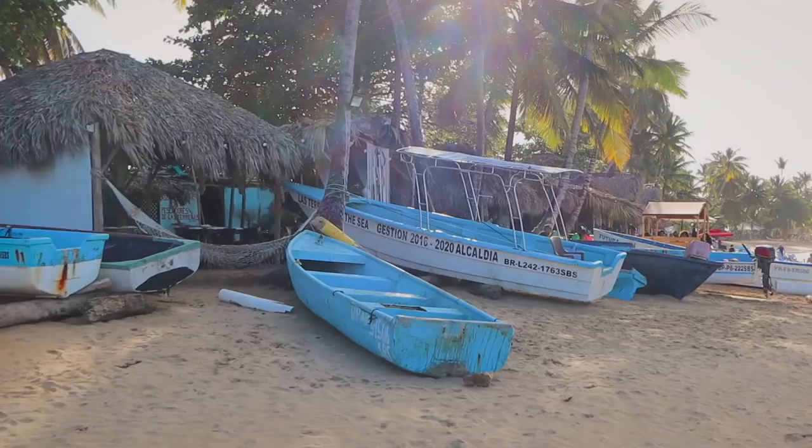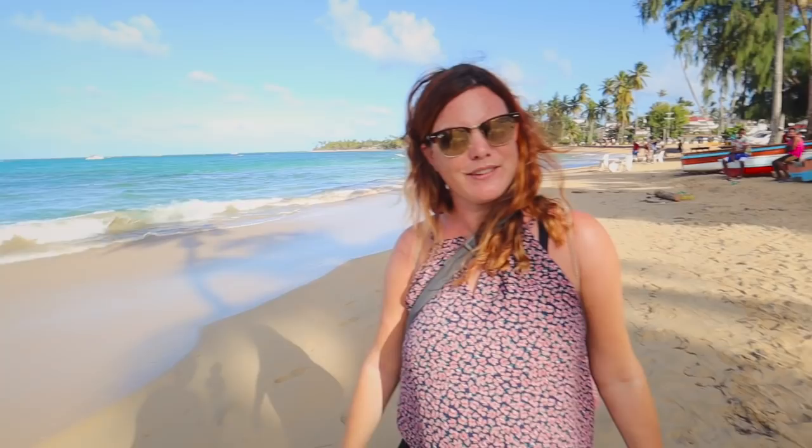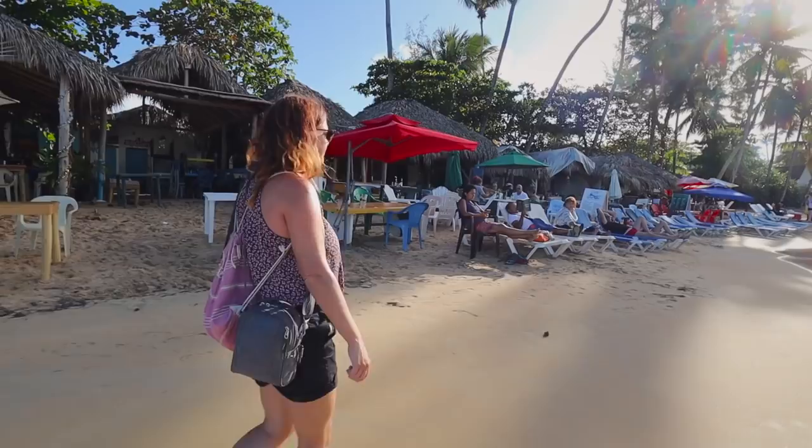Now we're back a little closer to town and you can see all these fishing boats. We mentioned it's a fishing village and this is where they're all parked. At night they come out with these giant scoop-like nets right along the edge of the water — it's really interesting to watch. When we first saw them we didn't have a clue what was happening, but it's neat.